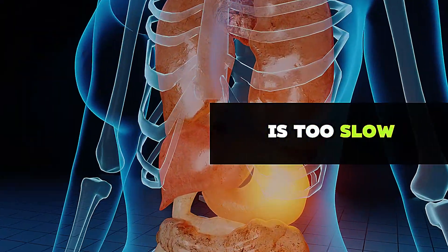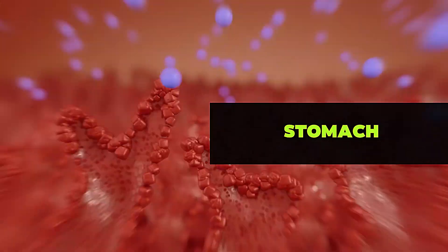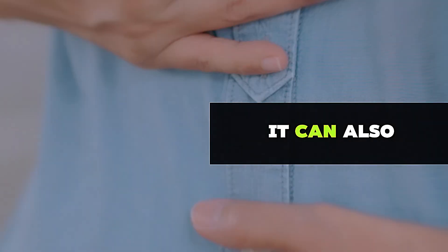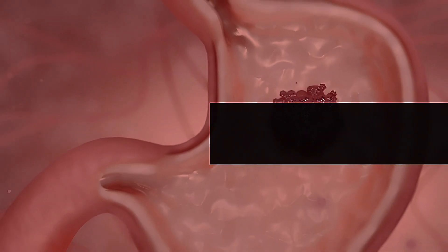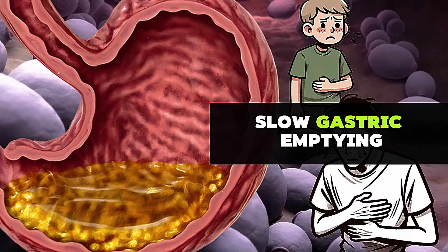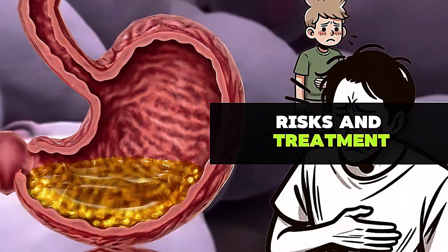If gastric emptying is too slow, food starts to spoil in the stomach, causing inflammation and stomach pain. If left untreated, it can also lead to an enlarged stomach and an increased risk of gastric cancer. That's why we will discuss the 5 most common signs and symptoms of slow gastric emptying, its causes, potential risks, and treatment.